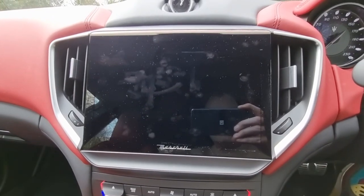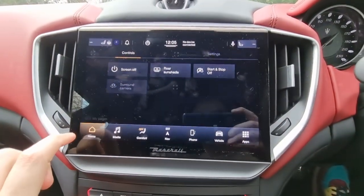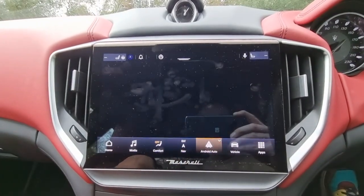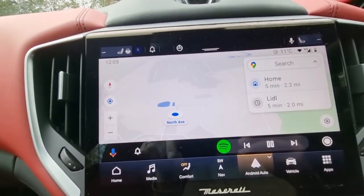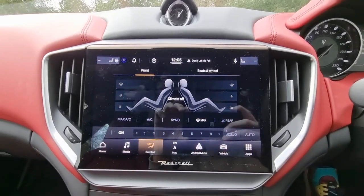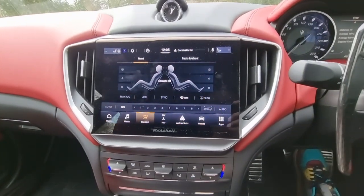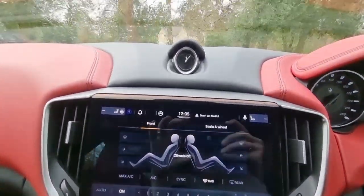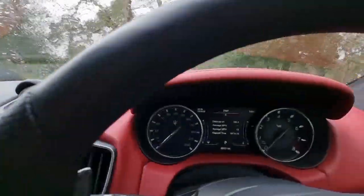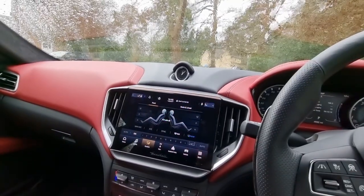The infotainment system in this car is really something. The screen is so good — really clean and really easy to navigate. The sat-nav is excellent, and we've got Android Auto running. The resolution and quality of the visuals is absolutely superb. You've also got physical HVAC buttons and analogue dials for the speedo and revs alongside the digital display — a really nice mixture of old and new that I think they've judged really quite well.